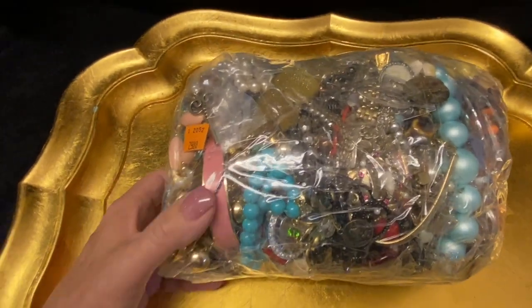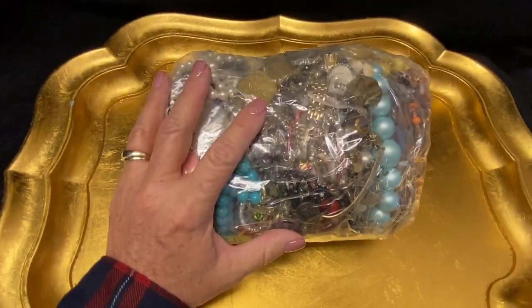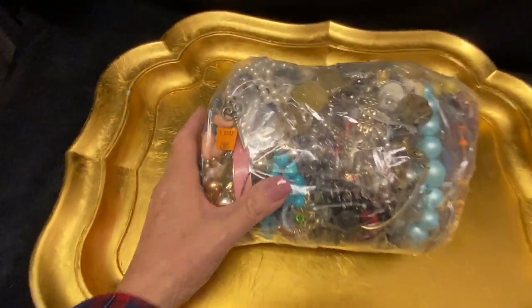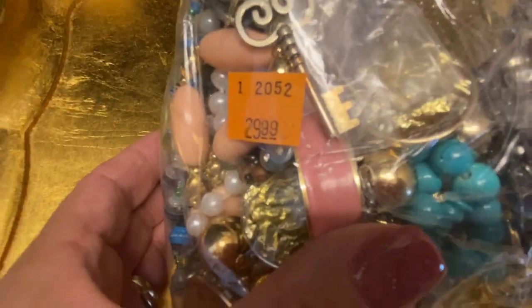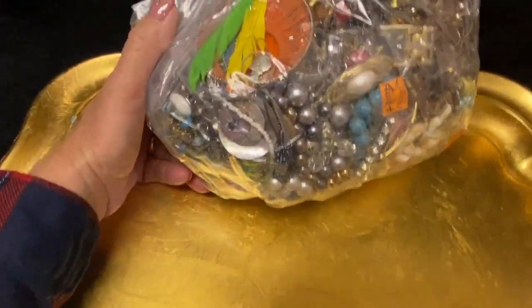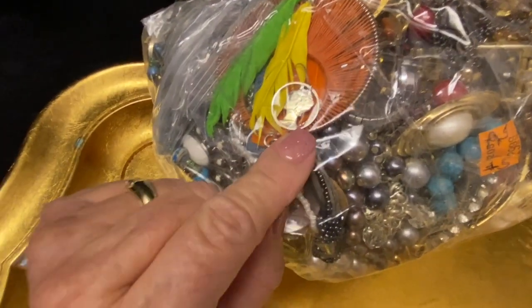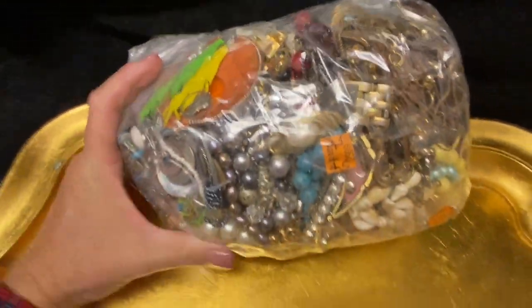Let's open a mystery bag of jewelry from Goodwill. It doesn't look that big here on the tray, but it is a gallon-size bag. I paid $29.99 for it — about $30 with some tax. Oh, look at that — that looks like it could be silver, so I'm excited to get this open and see what's inside.